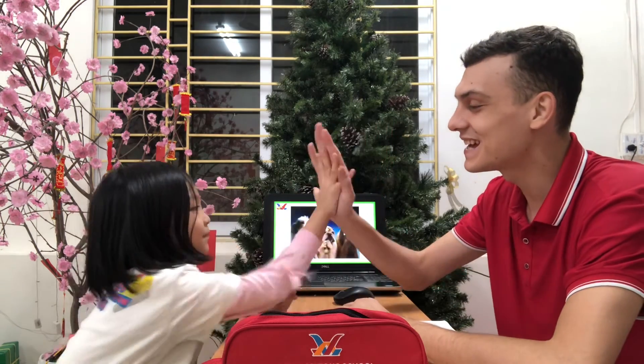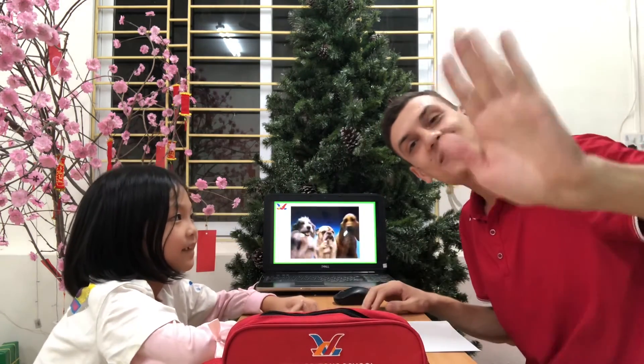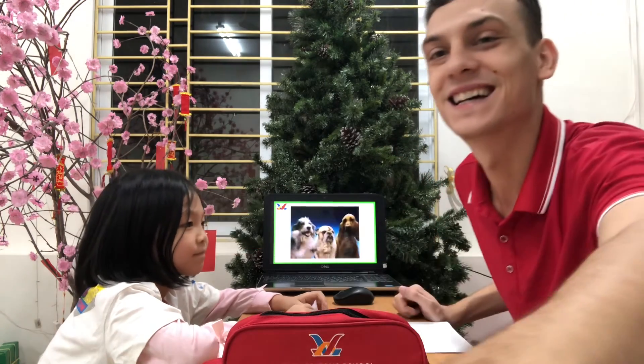Elsa, well done. Goodbye everyone. Good job. Thank you.